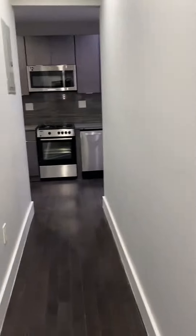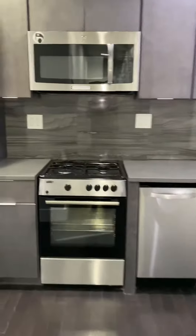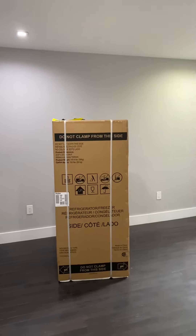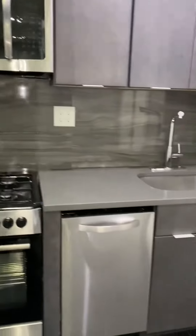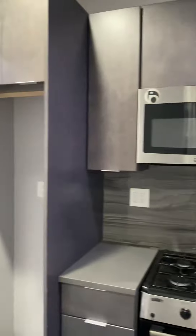1569 Lexington Avenue, apartment number 11 — third floor walk-up. Down the hallway to the kitchen, we have a stainless steel fridge, brand new and still in the box. There's a gas stove, microwave, stainless steel dishwasher, and plenty of cabinets.